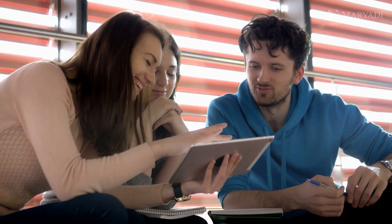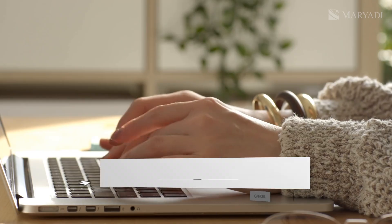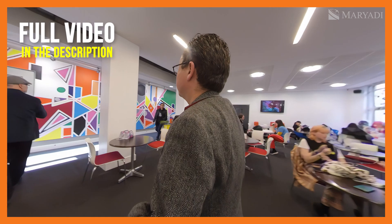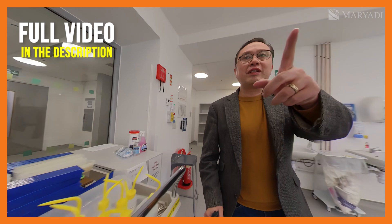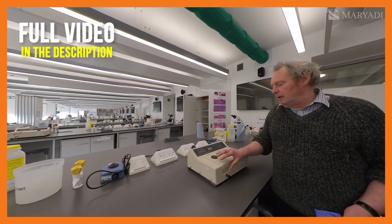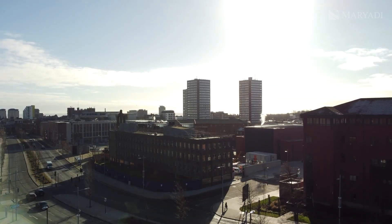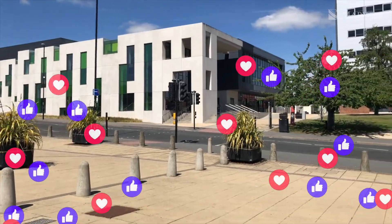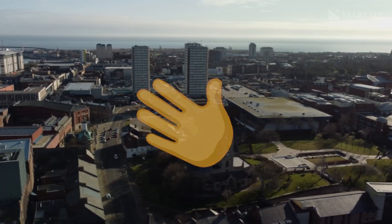What do you think of the Faculty of Technology and Department of IT and Computer Science at Sunderland University? Please write your thoughts in the comments. Also, be sure to check out our other releases from this wonderful university in England — you can find the campus tour, interview with Rob, introduction to the art and medical departments, and much more through the links in the description. That's all for today, friends. If you enjoyed the video and found it interesting, please give it a thumbs up and subscribe to the channel so you don't miss other equally exciting and informative episodes. Thank you for watching and see you next time.